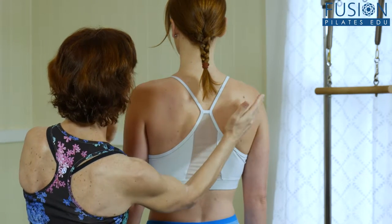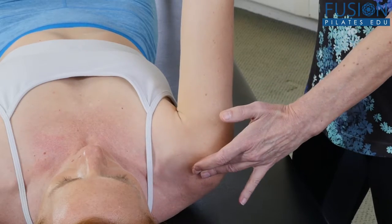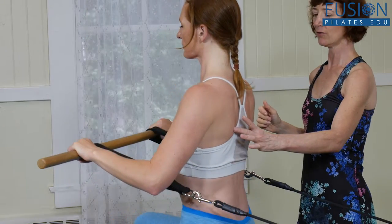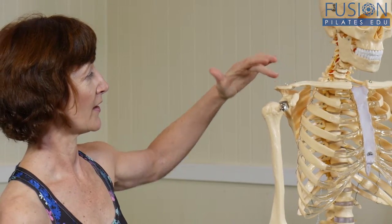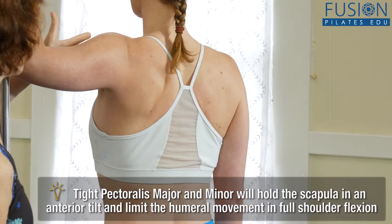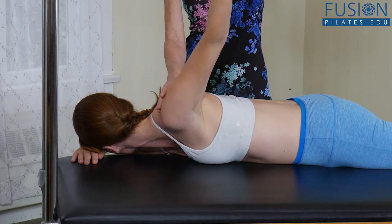Join Jean Sullivan as she utilizes her 20 plus years of experience to give us an in-depth look at how to help your clients re-educate the shoulder girdle for better functional movement. Jean starts with some detailed anatomy of the region to show how the different components work together and how the shoulder girdle affects posture and optimal movement.